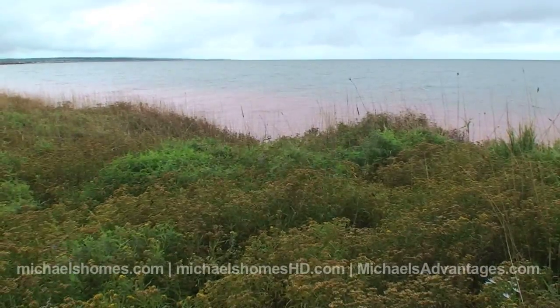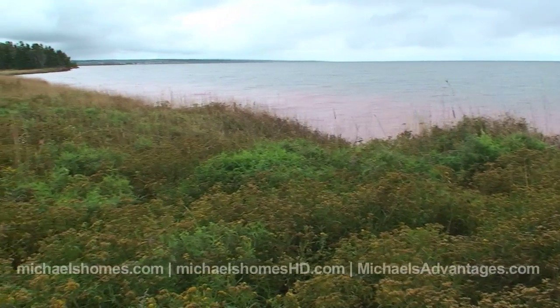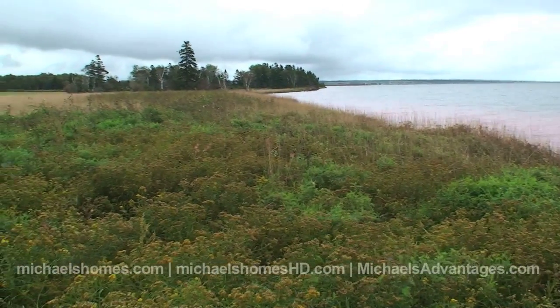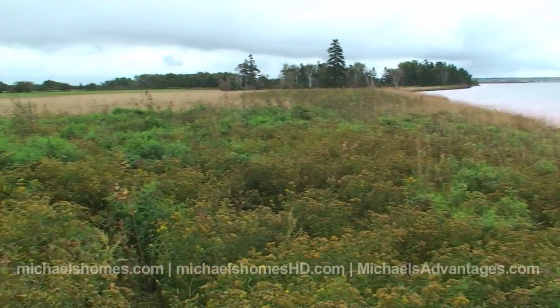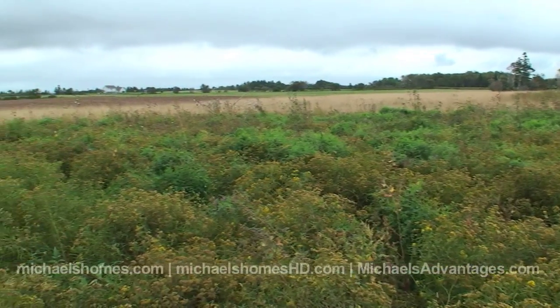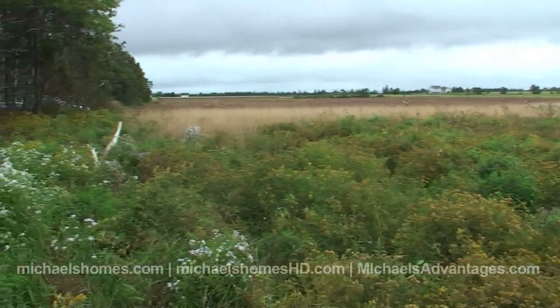So this is about as close as I'm getting to the shore today. We have a lighthouse in the distance there. Standing at the shore, there'd be almost 1,000 feet of waterfront here, and it backs onto a field. The closest house is probably a kilometer or more away — it's a nice piece of property.